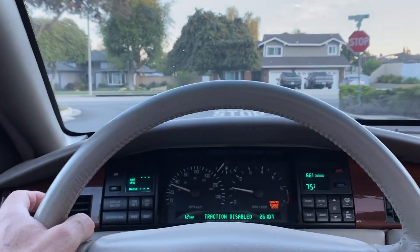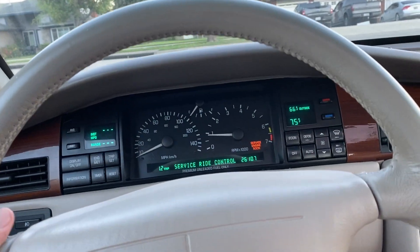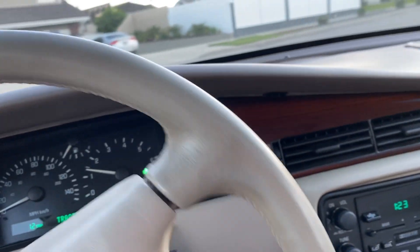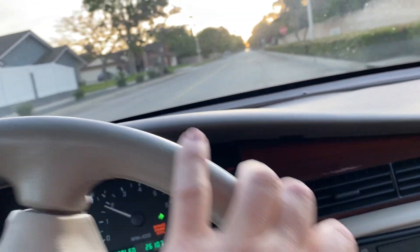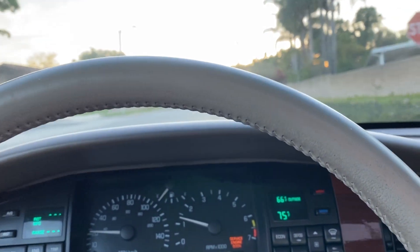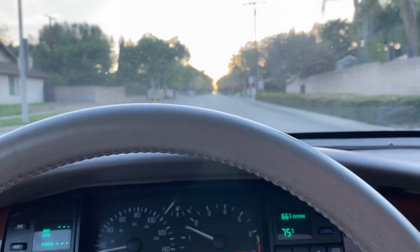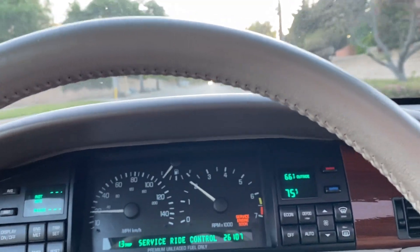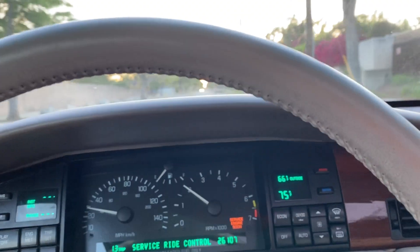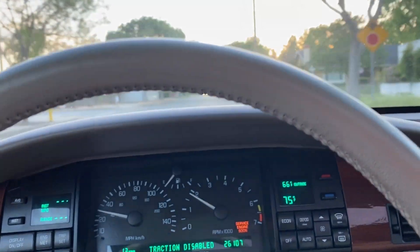We'll stop here — as you can see, we come to a full stop with no pulling, no jerking, no shimmy of any sort. And here we have a 1994 Cadillac Eldorado with 26,000 original miles.